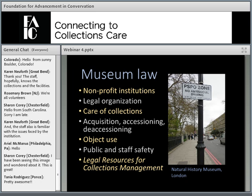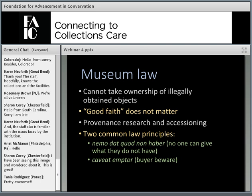Now I want to talk about some of the legal issues, beginning with museum law. Museum law is not a specialized set of laws written just for museums, but rather the laws that affect museums. Basically, museums are subject to the same laws that affect other nonprofit institutions. These depend on how the museum is legally organized and governed, and the obligation of the museum's governing authority to make sure collections are cared for and held for the benefit of the public. Museum law can address acquisition, accessioning, deaccessioning, how objects are used, public and staff safety, and a lot of other issues. A handout entitled Legal Resources for Collection Management has links to significant laws, regulations, and a short bibliography.